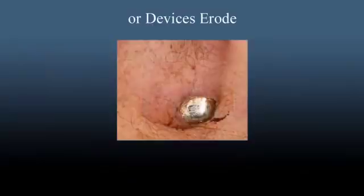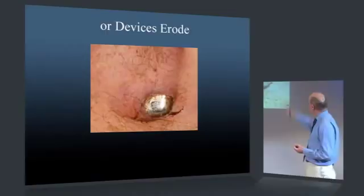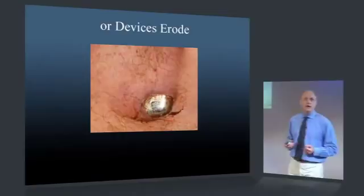Especially in thin people, devices that are close to the surface can erode and appear through the surface. When a device — in this case a defibrillator — actually appears through the skin, this can lead to infection in the device and the device simply has to come out.